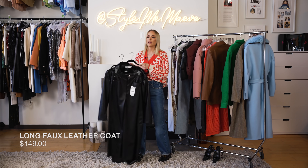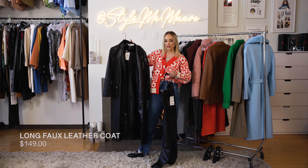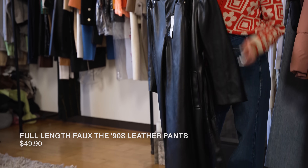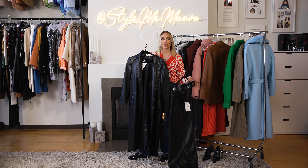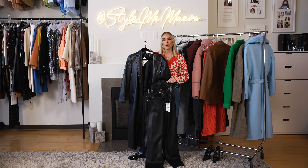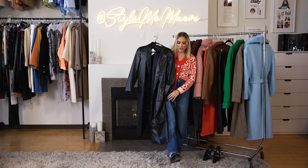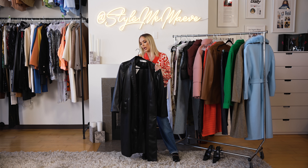You guys know I love a set. This is an amazing faux leather trench for $149 with matching pants for $49.90. This is so chic. I could show you a million celebrity fits that are basically this — you just style it differently. Throw it with a heel, throw it with sneakers, over a dress, even with shorts and cute loafer vibes. You can really style this so many different ways.